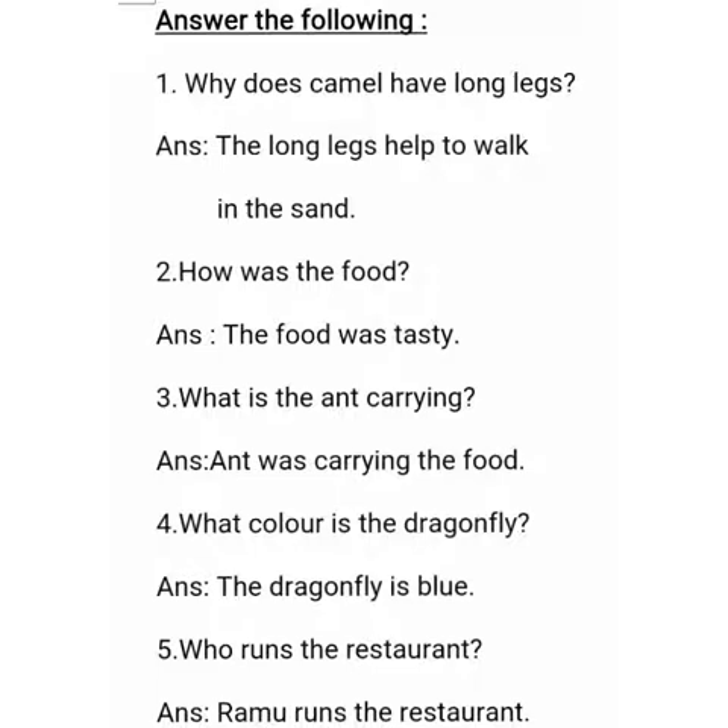First question: Why does a camel have long legs? The long legs help to walk in the sand. How was the food? The food was tasty. What is the ant carrying? The ant was carrying the food. What color is the dragonfly? The dragonfly is blue. Who runs the restaurant? Ramu runs the restaurant.